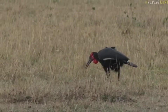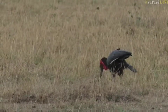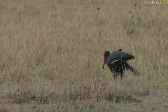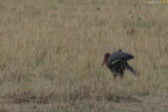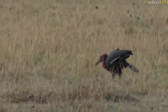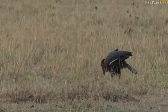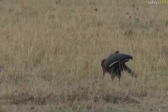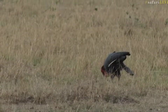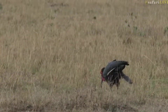It seems to be collection day — everybody's walking away with gifts. At least that one actually ate them! Well, while we puzzle over the behavior of our ground hornbill, we know of course that it is topi birthing season, and apparently one of James's lions has got her eye on a new arrival.